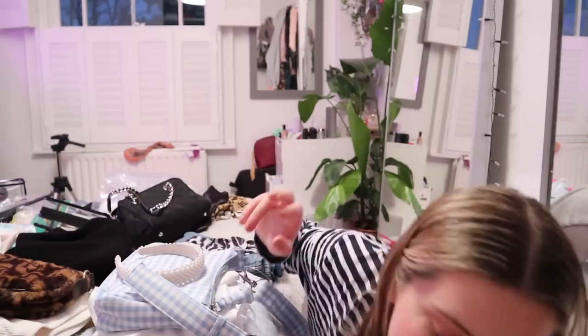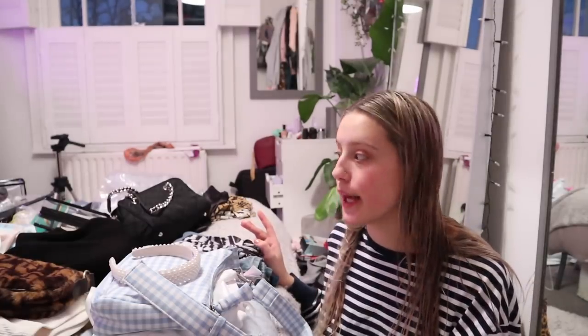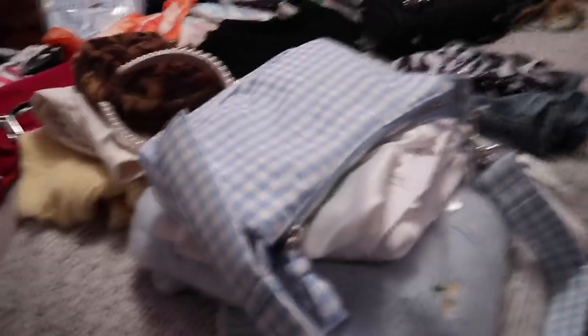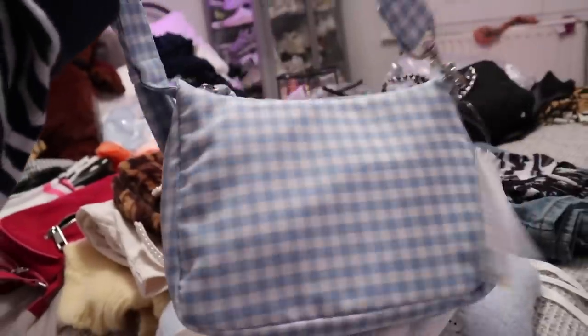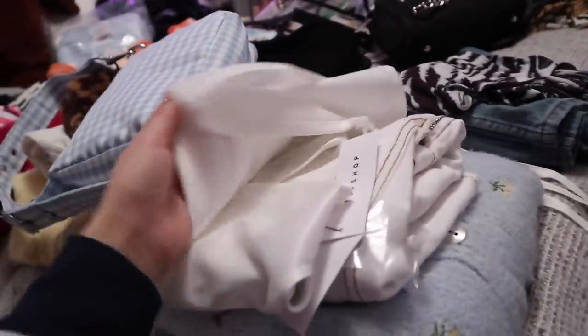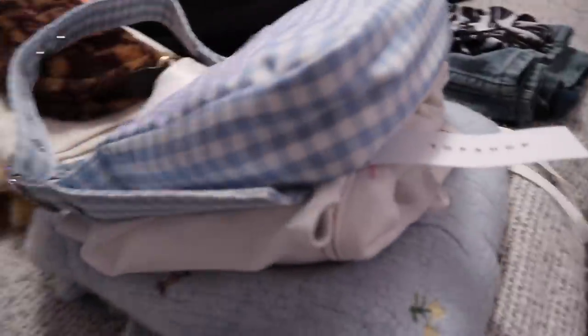I'm thinking three outfits a day - one night outfit and two day outfits - because I know Evie's going to want to shoot loads of content. For outfit one, I have this new Topshop bag which I love because it's really big, a silk top, some super old jeans, and a jumper for a cute blue outfit. I might bring this headband too because I think it'll be cute with it.